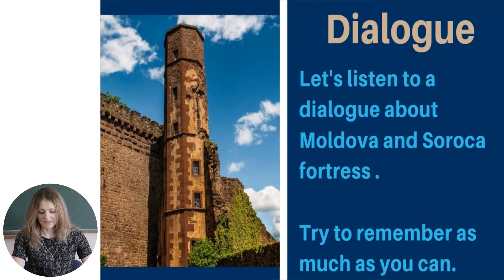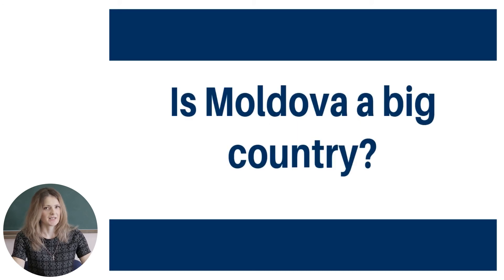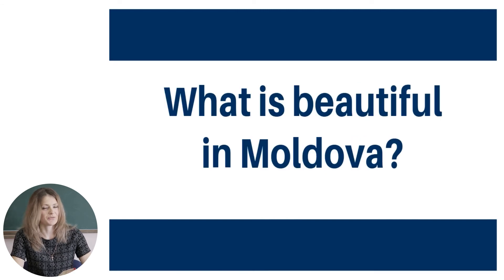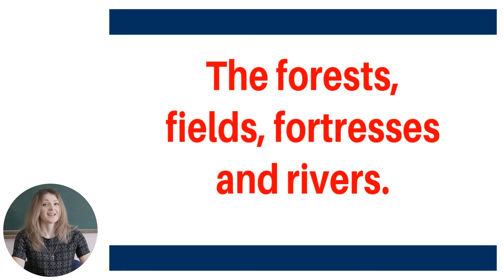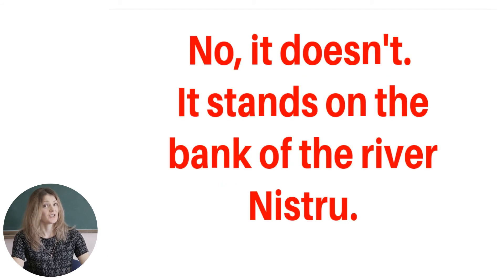Now let's check how well you retained the information. Question one: Is Moldova a big country? No, it isn't. It's small but very beautiful. What is beautiful in Moldova? The fortresses, the forests, fields, and rivers. Very good. Does Soroka fortress stand on the bank of the river Raut? No, it doesn't. It stands on the bank of the river Nistro. Remember — the river Nistro, not Raut.